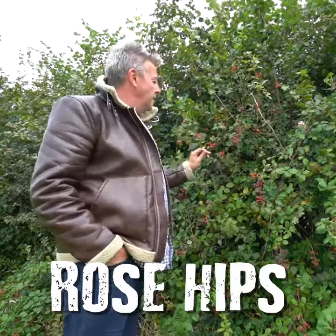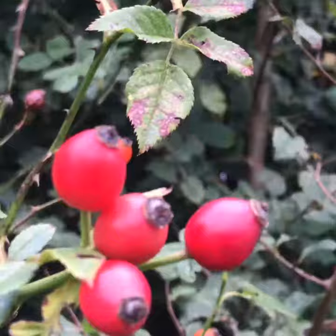Rose hips. Commonly found in hedgerows this time of year. Pick them when they're nice and red like that — they're still quite hard. Amazing things, really.